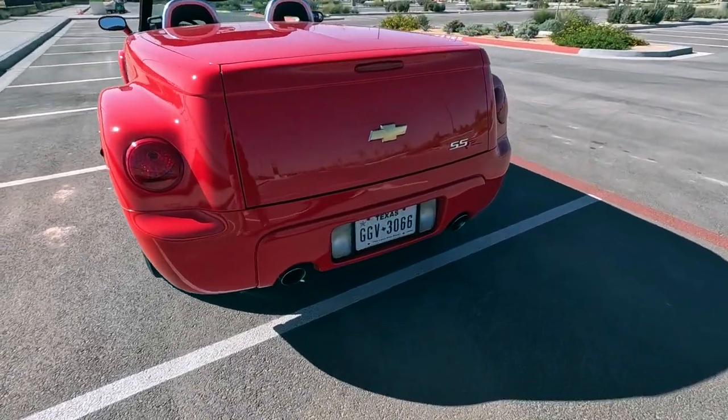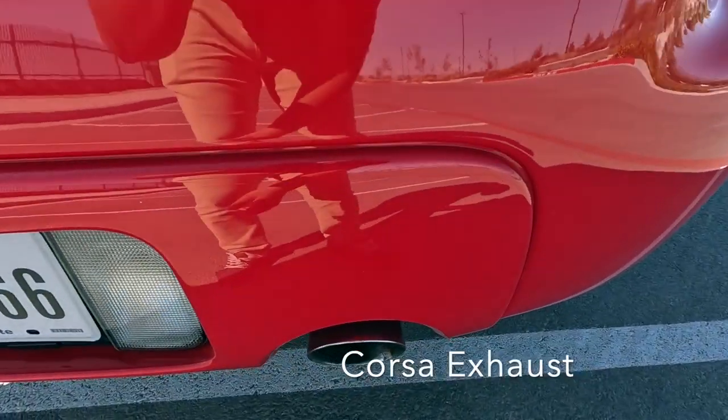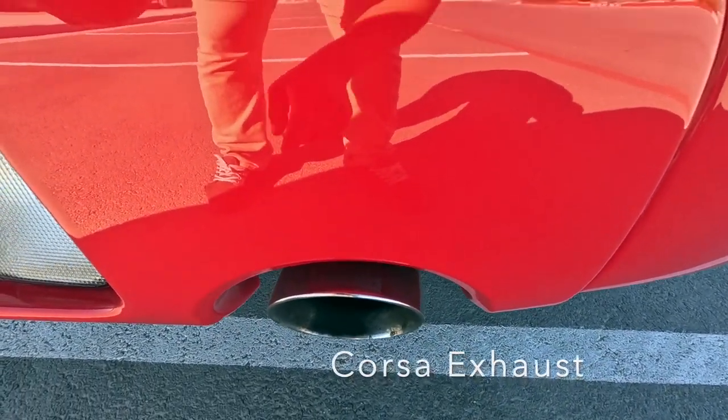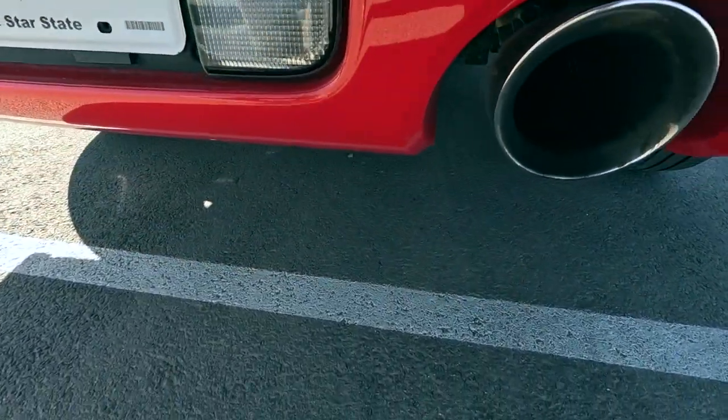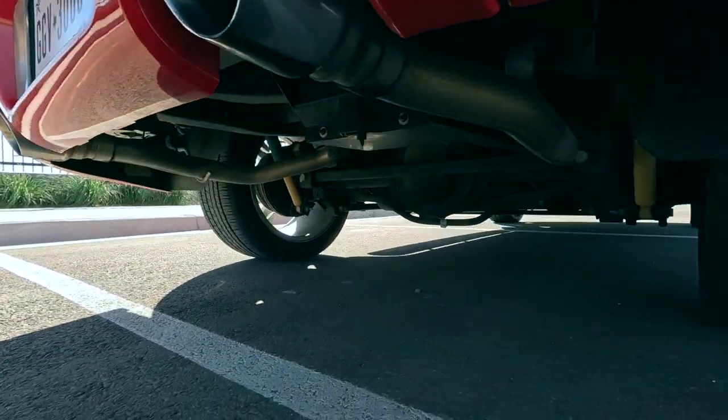It looks really stock, it looks correct, but it just sounds too good to be stock. It's amazing - absolutely a great little truck.